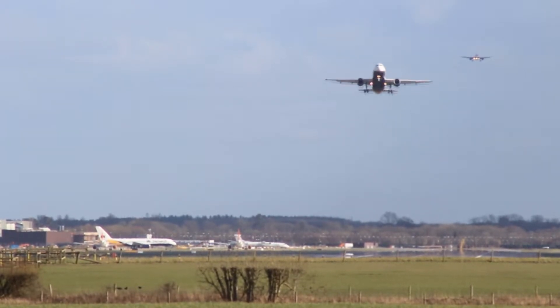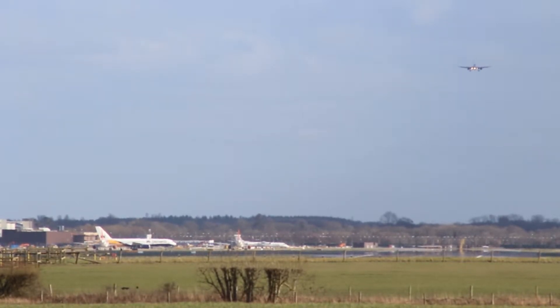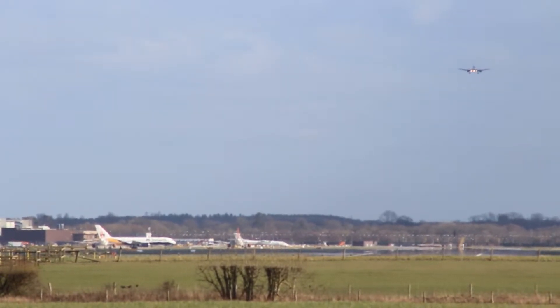Okay go. EZ5 HV8 Hotel, cleared to land 26L, wind 220 degrees, 7 knots. Cleared to land EZ5, please.